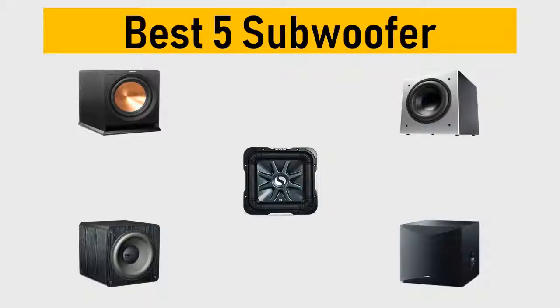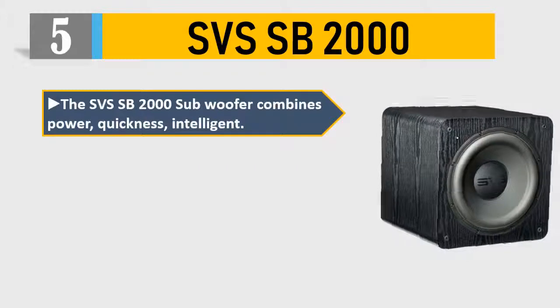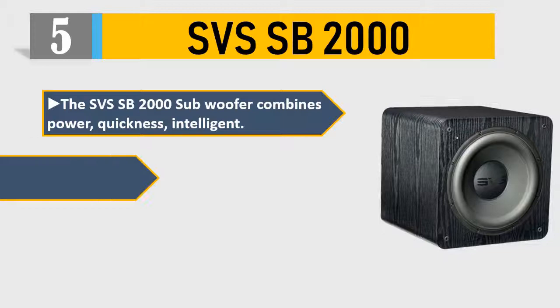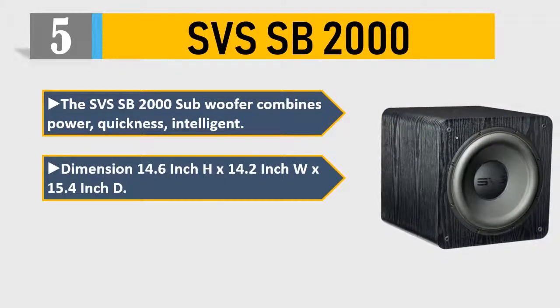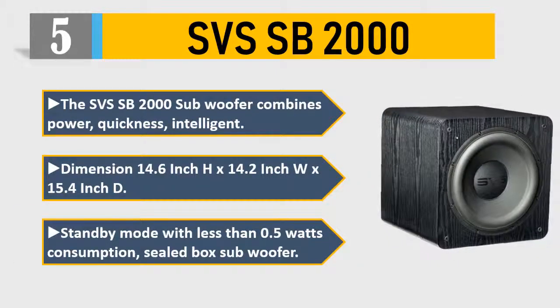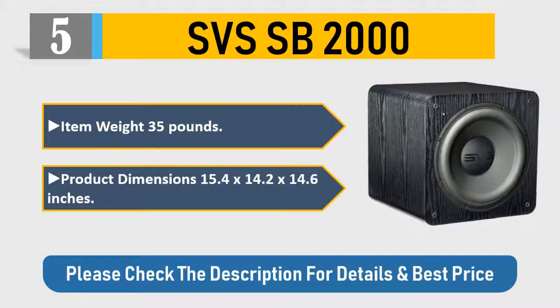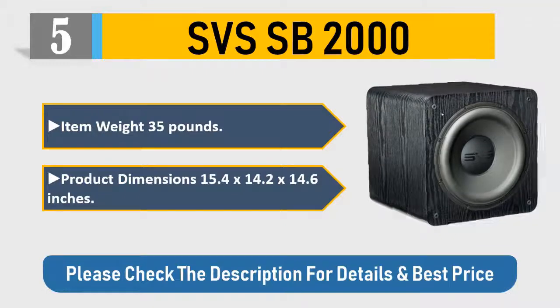Number five: SVS SB-2000. The SVS SB-2000 subwoofer combines power and quickness. Dimensions: 14.6 inch H x 14.2 inch W x 15.4 inch D. Standby mode with less than 0.5 watts consumption. Sealed box subwoofer. Item weight: 35 pounds. Please check the description for details and best price.